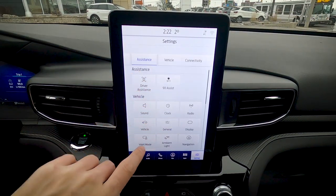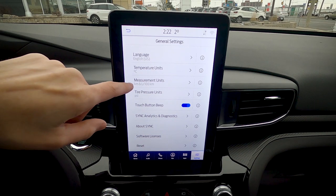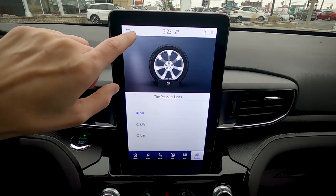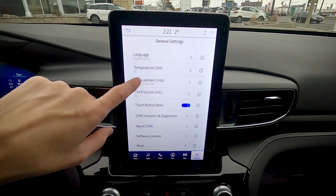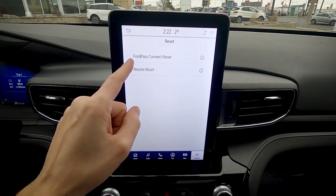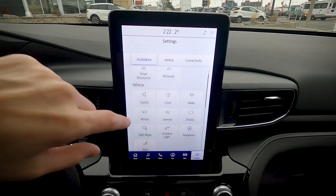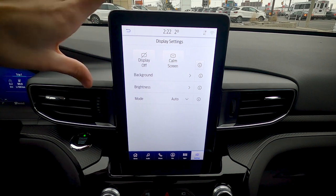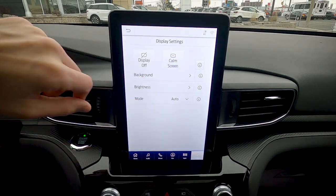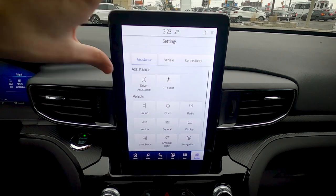General settings let you change language between English, Spanish, or French, switch between Celsius and Fahrenheit, and toggle distance units. You can also silence the alert beeping if it bothers you. If the screen has an issue, you can perform a master reset, or reset Ford Pass specifically to restore factory defaults. The display can be turned off entirely, or switched to a calming mode showing just the time and date.